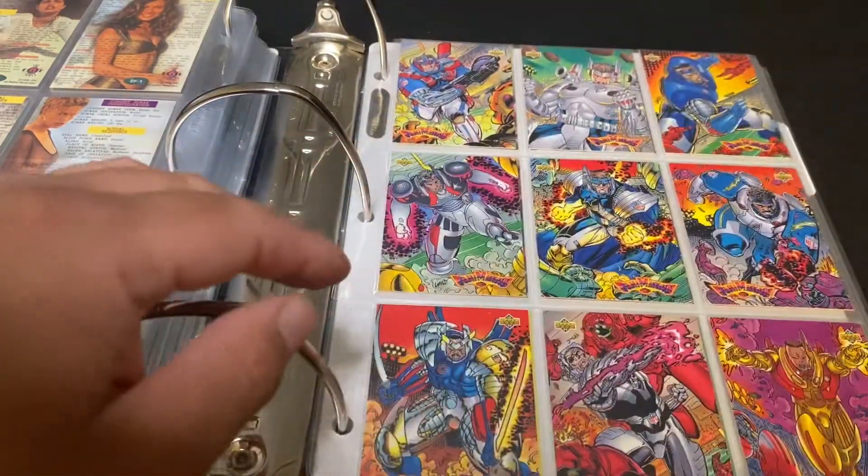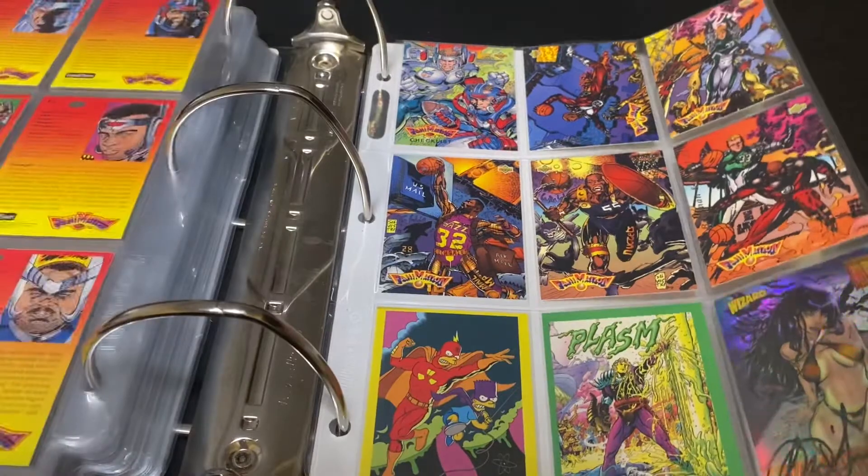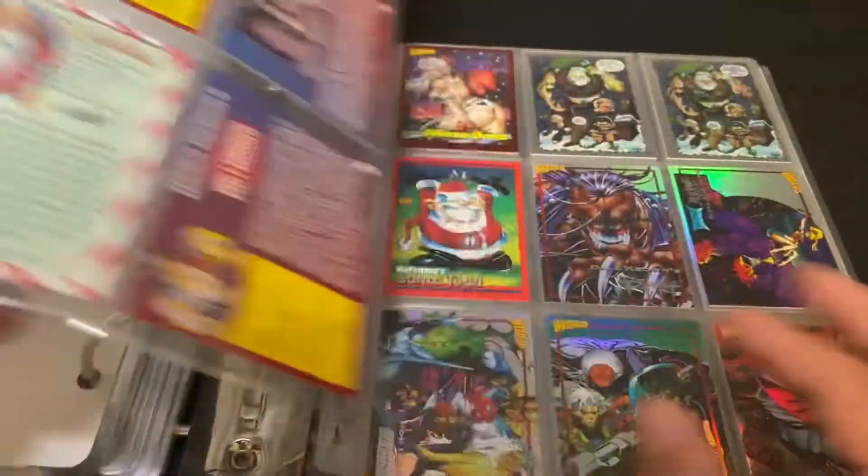The Jim Lee fanimation promos, and then we move on to Wizard Magazine promos.